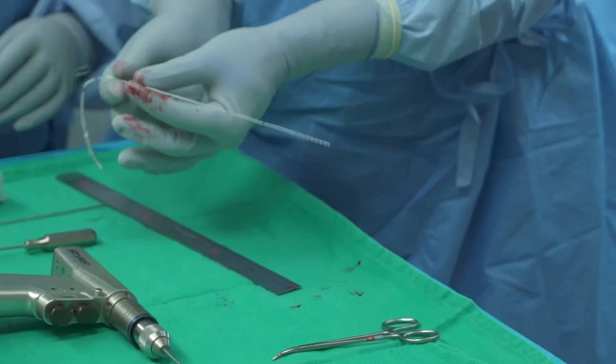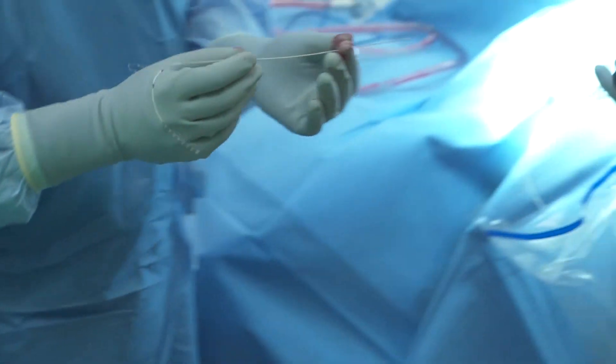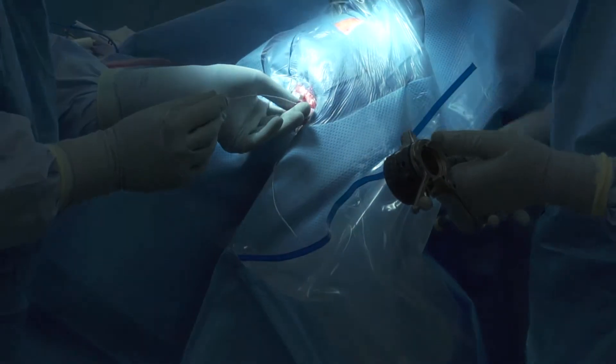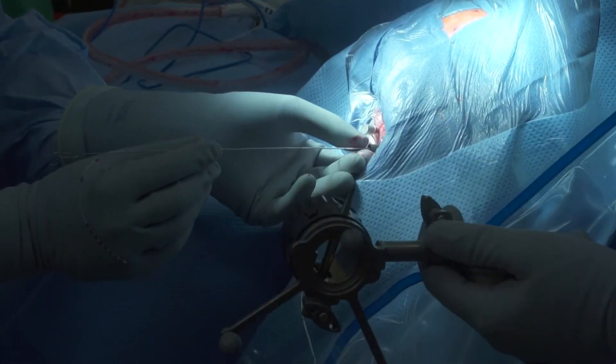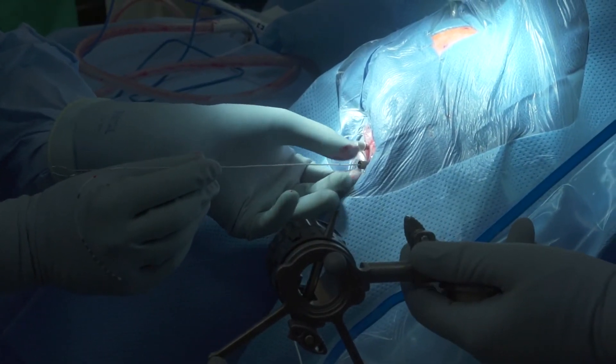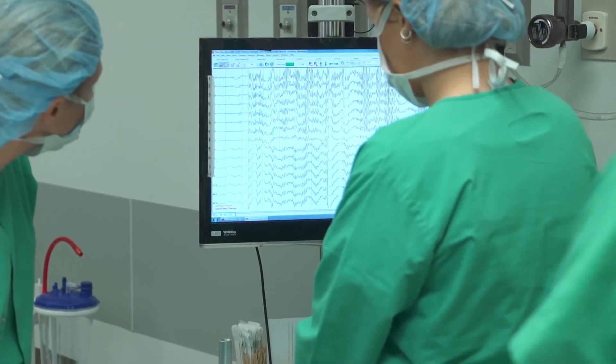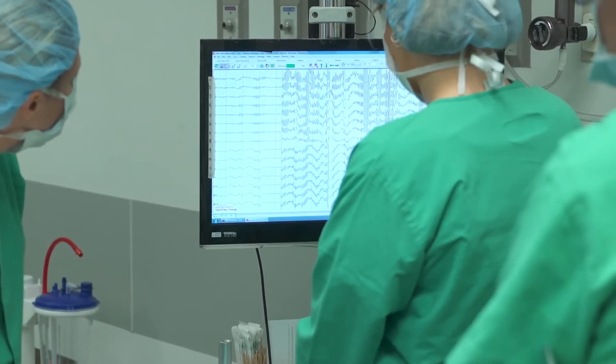While the patients are in the hospital, when they're not doing the studies necessary for their medical care, we can go in and we can test. We have the patient play a computer game that involves memory, and we record the activity of the brain cells — the neurons in the hippocampus.